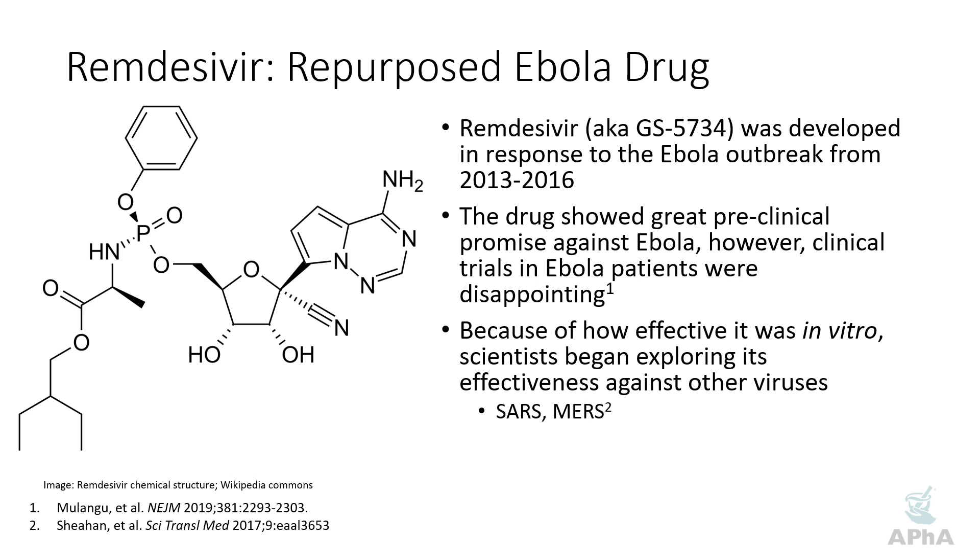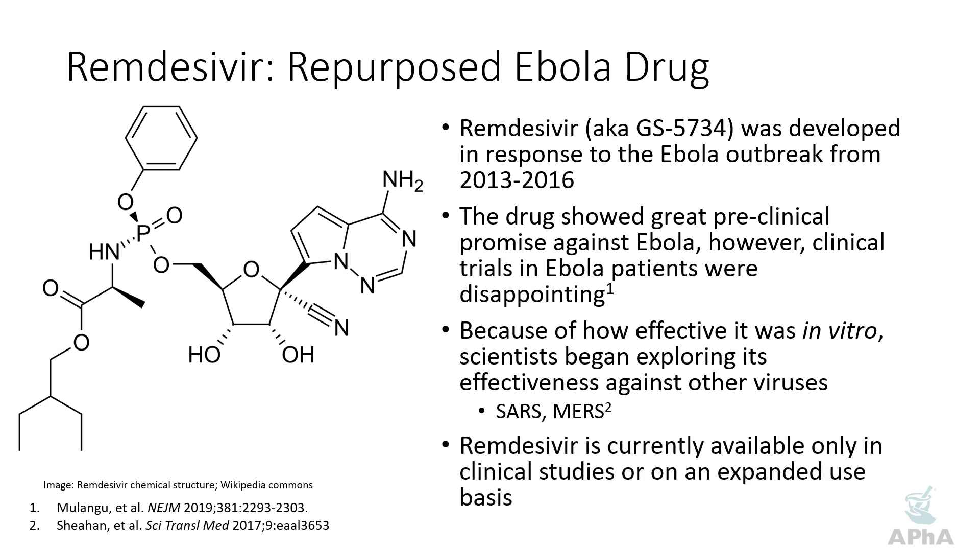Of great interest to the COVID-19 crisis was some of the data coming out about the efficacy of remdesivir in SARS and MERS, as well as other common coronaviruses that cause human infection. Remdesivir is currently only available in clinical studies or on an expanded use basis, so if your institution is not part of a clinical trial or able to get drug on the expanded use basis, there may be some hurdles for you to gain access to remdesivir.